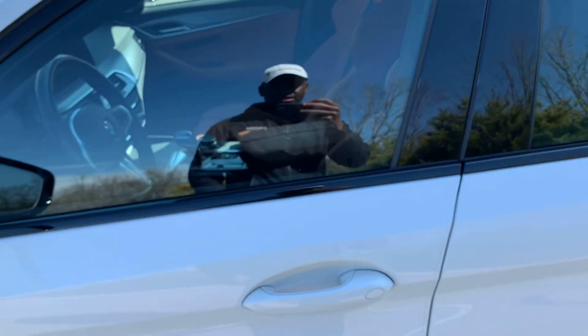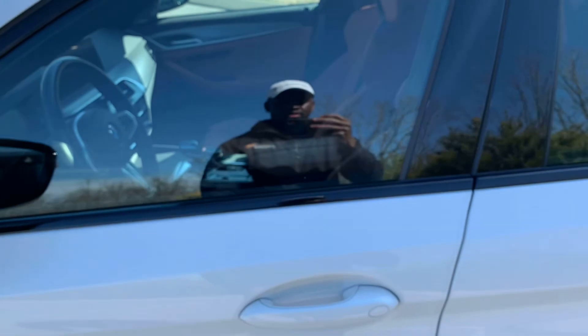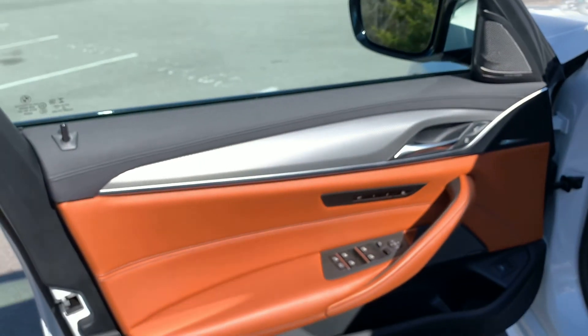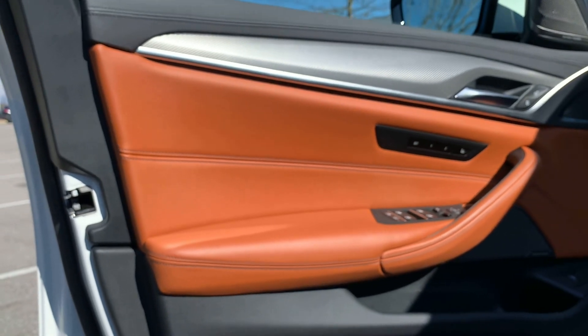This does have the smart access feature where you just tap your hand on the handle and she locks right up for you. Then I unlock by just putting my hand behind the door. You're immediately approached with this very nice caramel-orange interior.